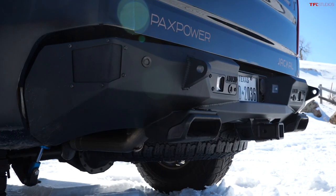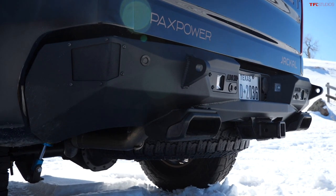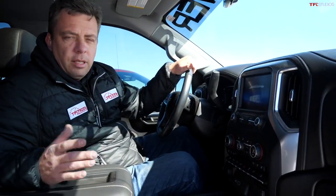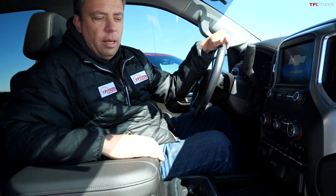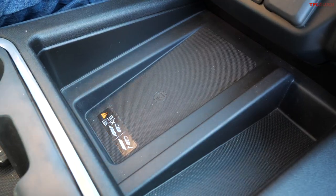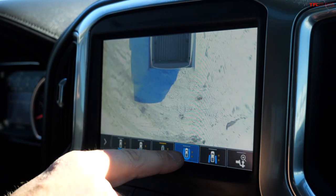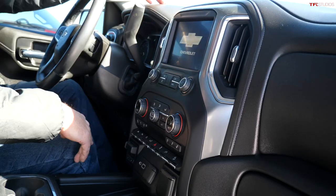In the back there's also a custom bumper from ADD that builds in the blind-spot monitor radar system. On the inside, this is an LTZ truck, so you get leather seating, wireless charging, 360-degree camera views, and a heads-up display.